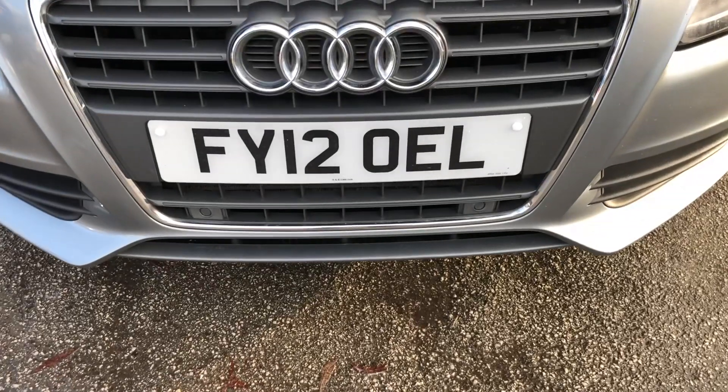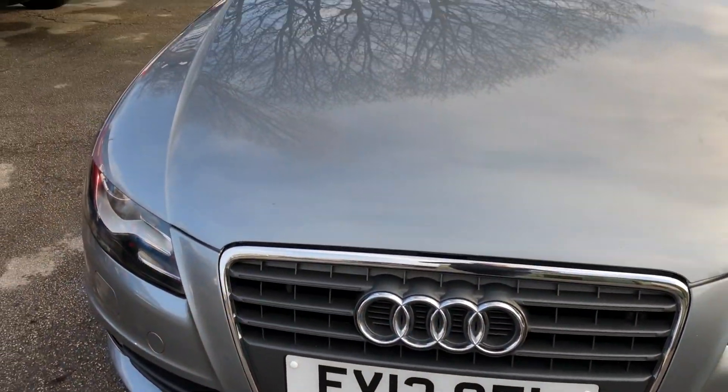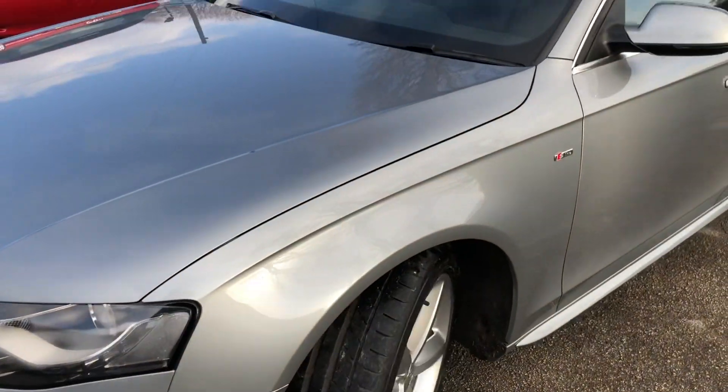Registered on the 1st of March 2012, this vehicle is on a 12 plate. A two-owner vehicle in excellent condition inside and out. It's also been well maintained with full service history.